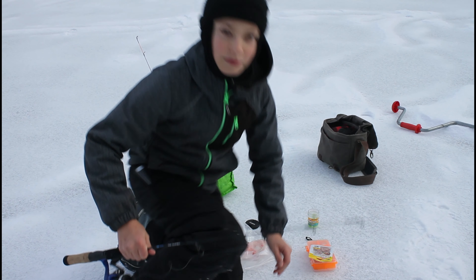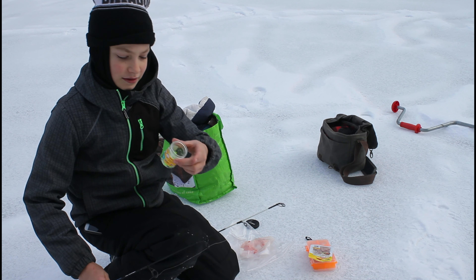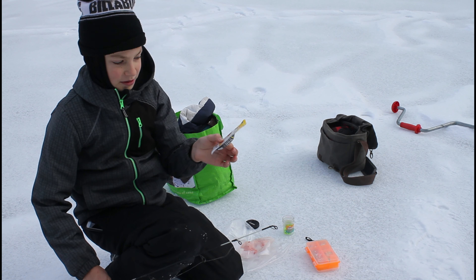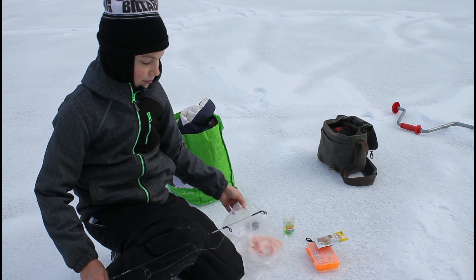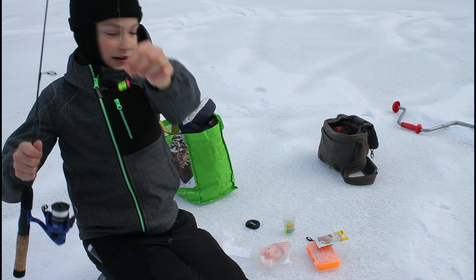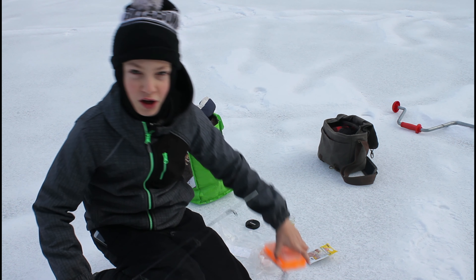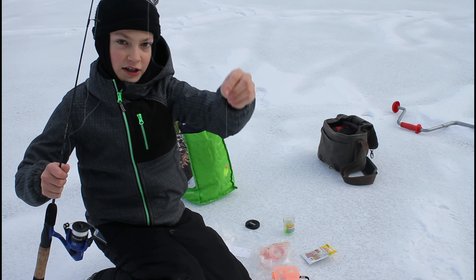So today we're going to be using a variety of different baits — just some power bait mallows, which have worked very well for us here in the past. Never tried these here before, but some power bait worms — you know, they might work. We also brought some shrimp. All of these baits we're probably just going to have on a little jig head like this here. Also brought a few jigging spoons and rattling Rapallas. But definitely the best bait for here is just power bait on a jig head.